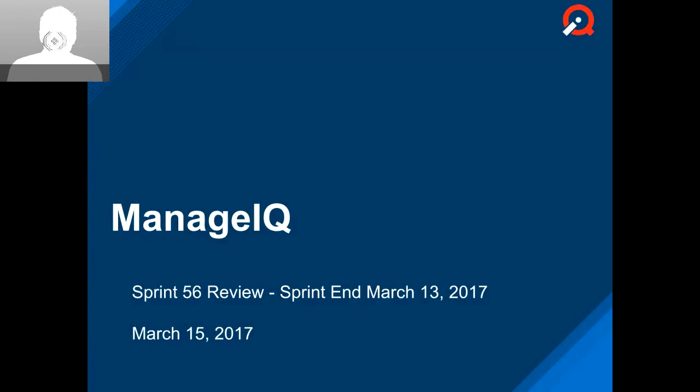Hello and welcome to the Sprint 56 review. The sprint just ended Monday. It was a regular two-week sprint as we've been doing in all of 2017.